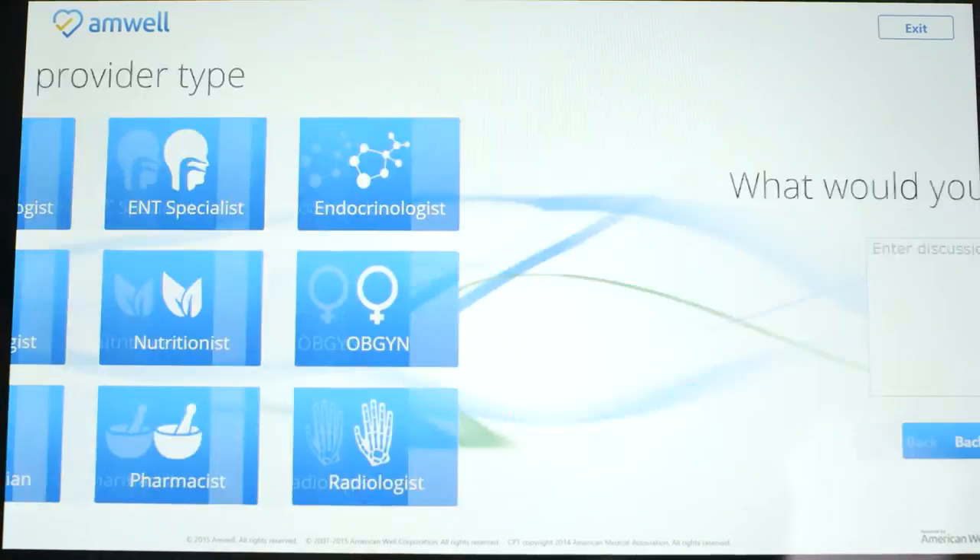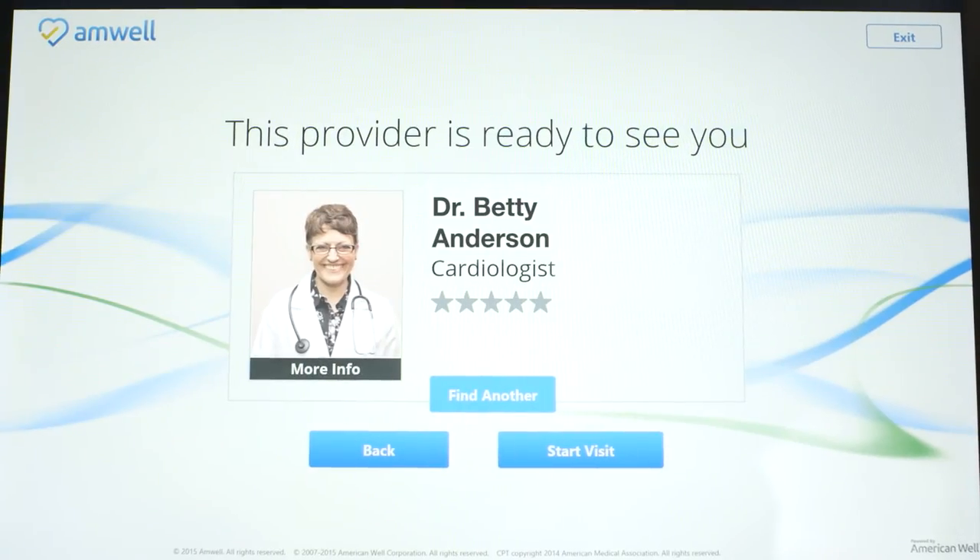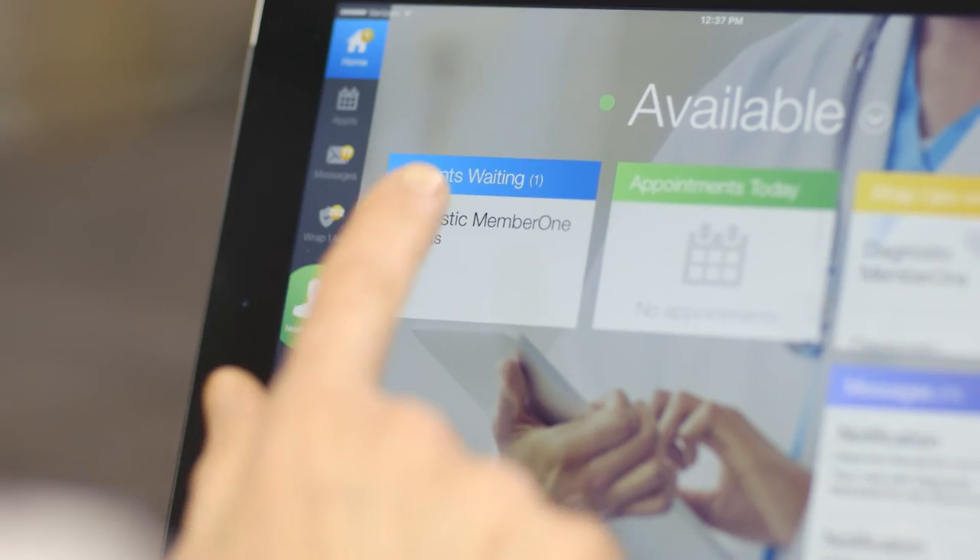The TeleMed tablet workflow initiates with the clinician. The clinician can start the workflow by entering the patient's name and medical record number, then select the specialty they're looking for. The TeleMed tablet would then look for the first available provider in that specialty to come in and have the video consult.